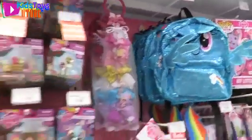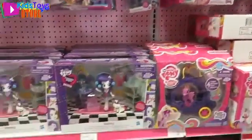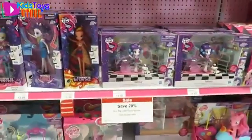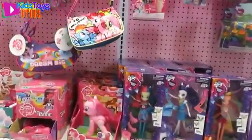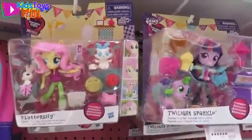Oh that is cute. I'm not seeing anything super new. I'm surprised they don't have the Guardians of Equestria. I think these might be new though — those Equestria Girls.